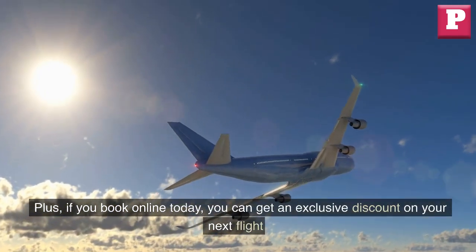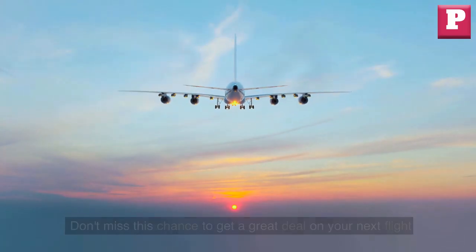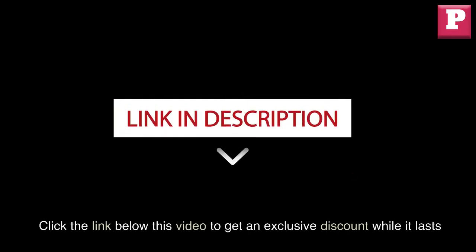you can get an exclusive discount on your next flight. Don't miss this chance to get a great deal on your next flight. Click the link below this video to get an exclusive discount while it lasts.